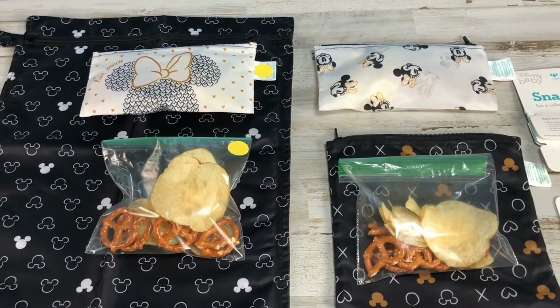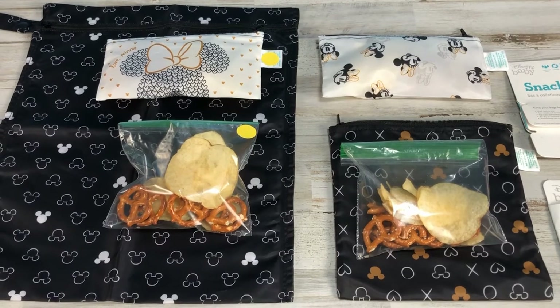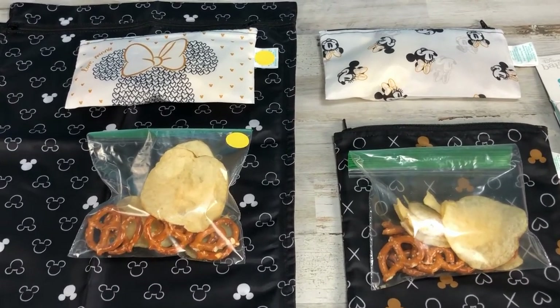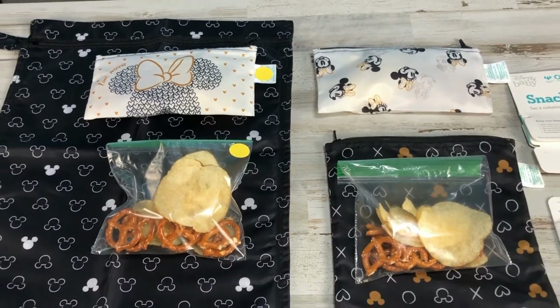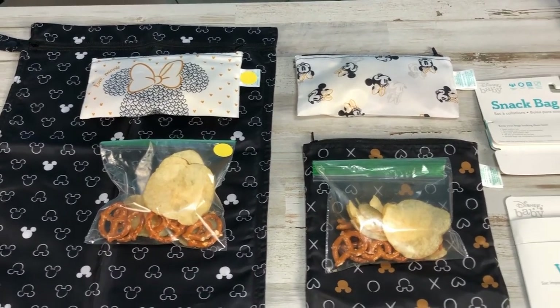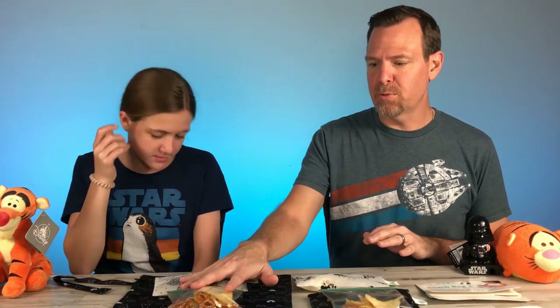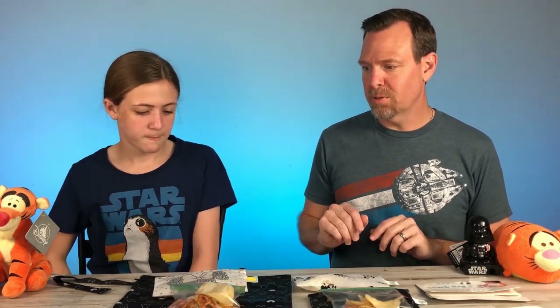Some of the complaints by reviewers on Amazon said that these snack bags don't keep your snacks very crunchy, so we're going to try them and see. We have a lot of humidity where we live. It's March and the temperatures have been nice and low, but we put some out in the garage and some were temperature controlled in the house.